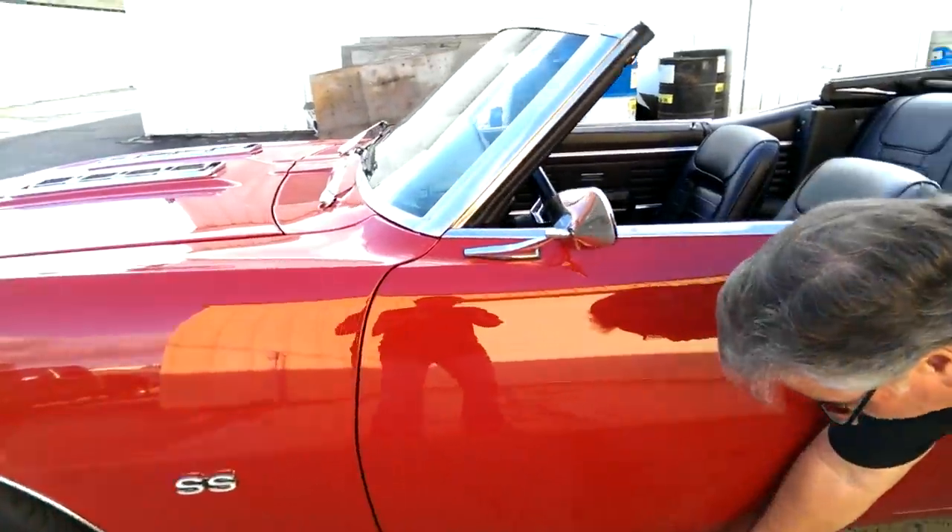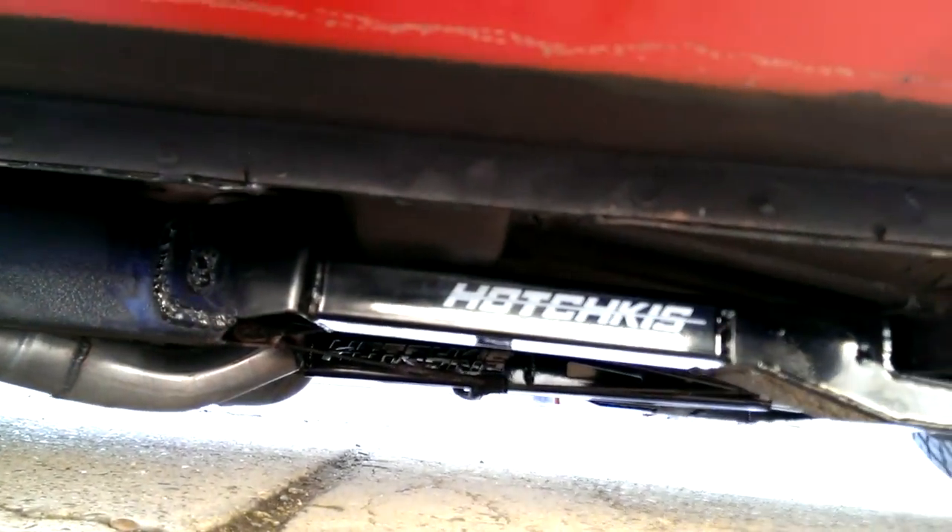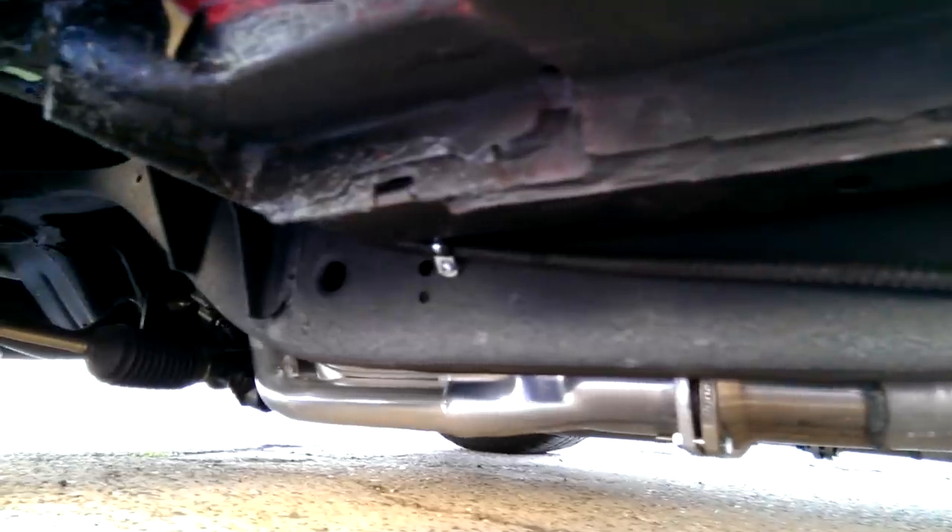If you can look underneath here, you'll see all the suspension. I will have pictures on eBay for the car when it's for sale, but it's perfectly clean underneath. Three-inch exhaust, sub-frame connectors, rack and pinion steering on the car.